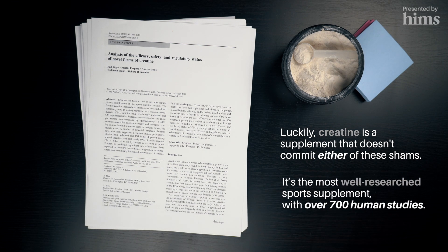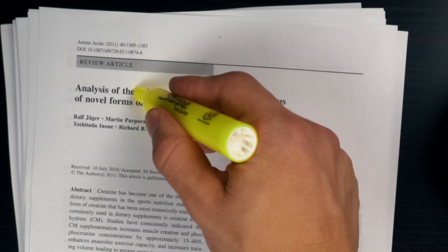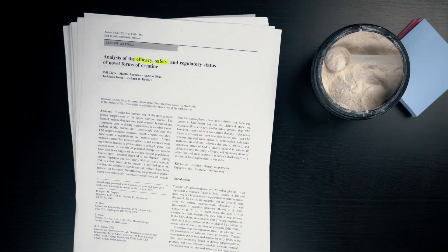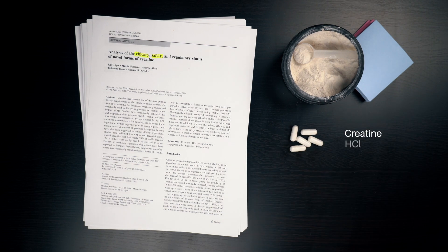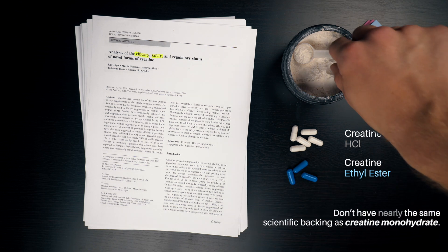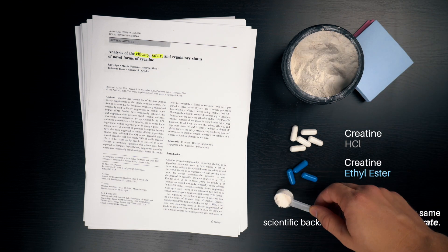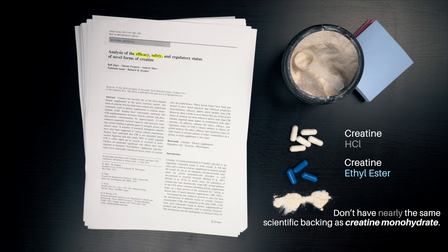It's the most well-researched sports supplement, with over 700 human studies investigating its safety and efficacy. And while creatine can be subject to false marketing, that's usually through the promotion of its variants, like creatine HCL or creatine ethyl ester, which don't have nearly the same scientific backing as simple creatine monohydrate, and often jack the price up unnecessarily.